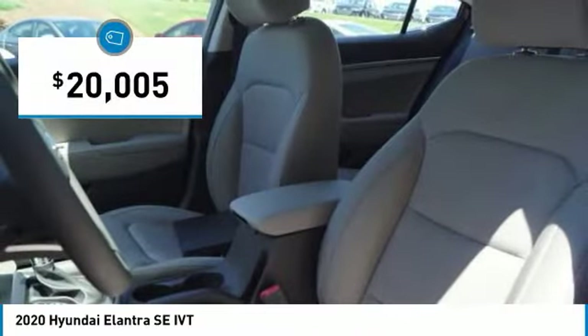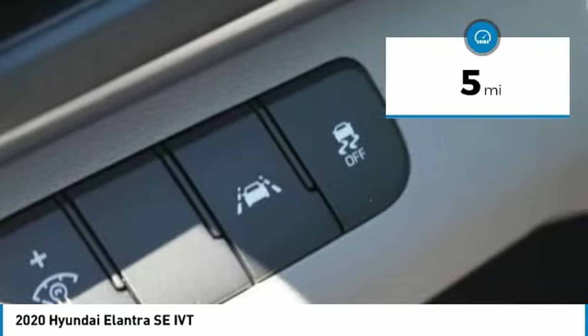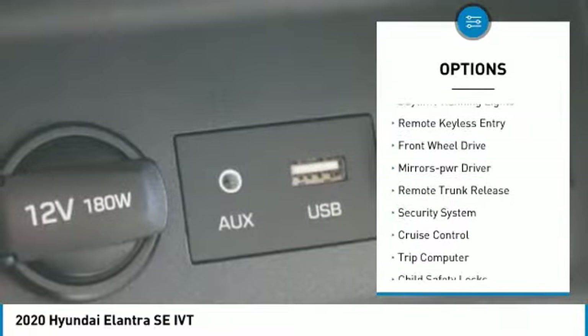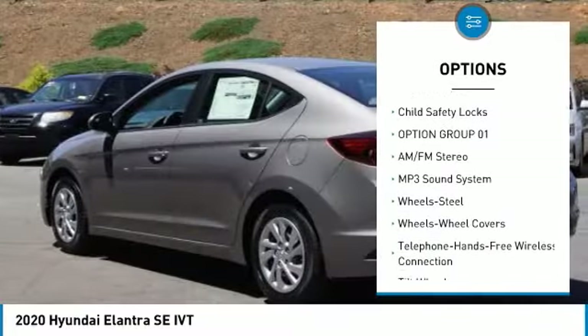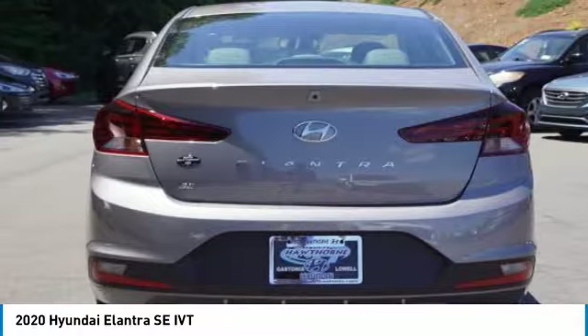Priced below $25,000, this vehicle has less than 100 miles. Here are some of this vehicle's great options: traction control, daytime running lights, remote keyless entry, FWD mirror memory, remote trunk release, security system, cruise control, trip computer, and child safety locks.